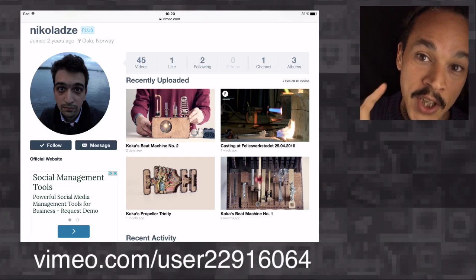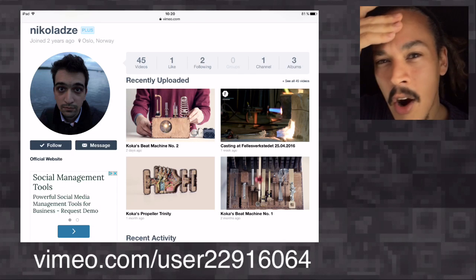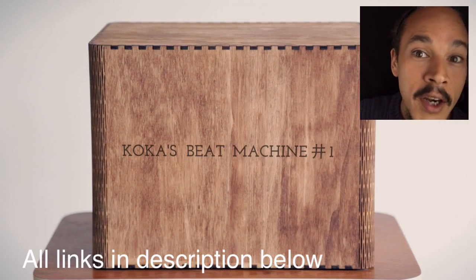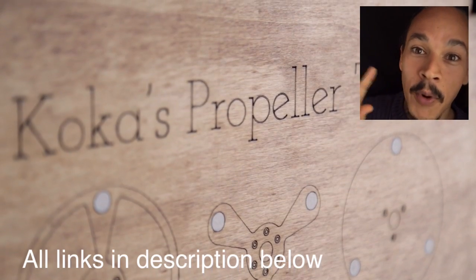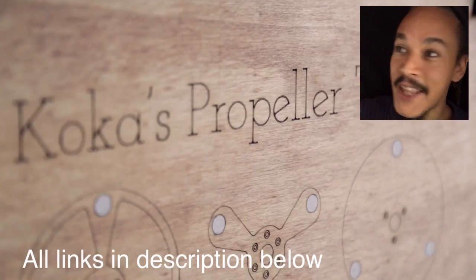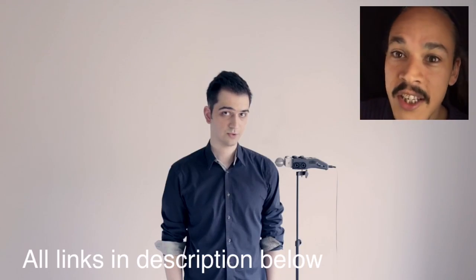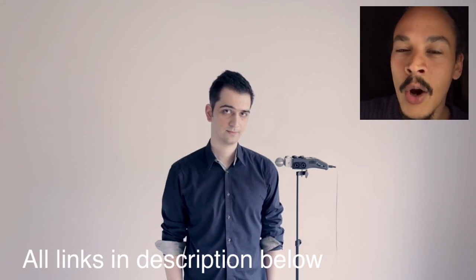Now Coca's videos can be found on Vimeo. You also have the Coca Beat Machine number one and something called Coca's Propeller Trinity, and that one is awesome too. These videos are made like art — they're very arty, obviously. You should really go watch them.